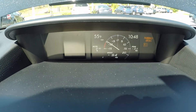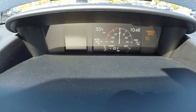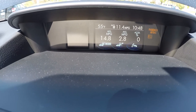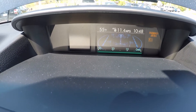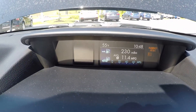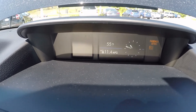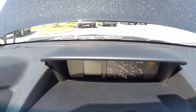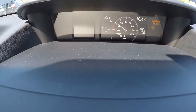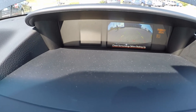This display up here does a number of things. Right now I have it set on the boost gauge. It also shows your average MPG, the all-wheel drive system, a bar graph of MPG, how many miles until empty, the radio station, and an analog clock. This screen also features the rear vision camera as well.